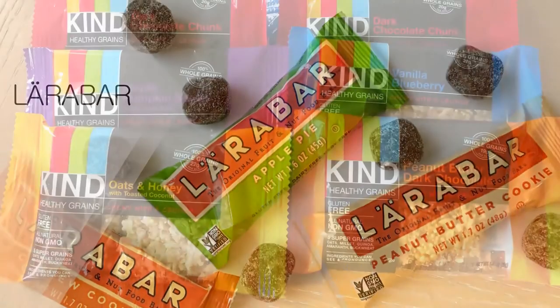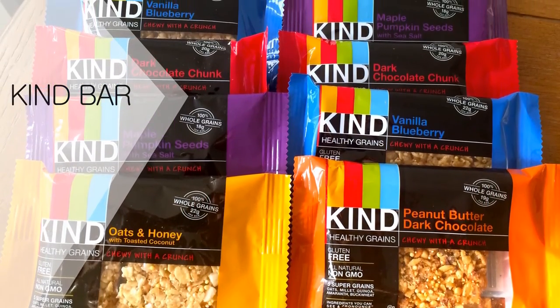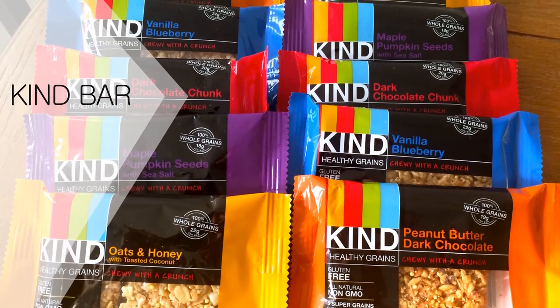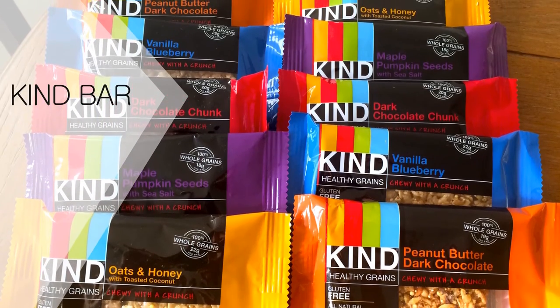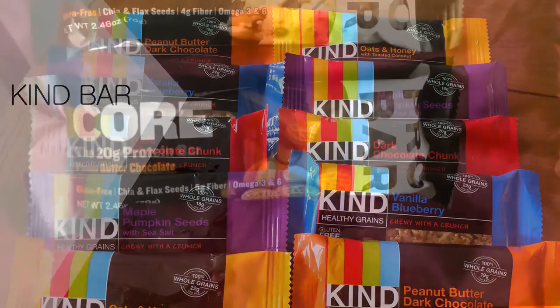Kind healthy grain bars are high in nutrients, and while they do contain a little added sugar, it's typically low. For example, a Kind cinnamon oat bar contains just 5 grams of added sugar.